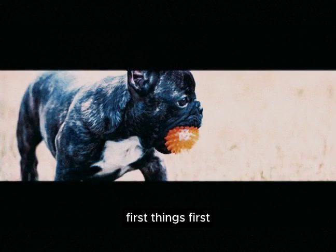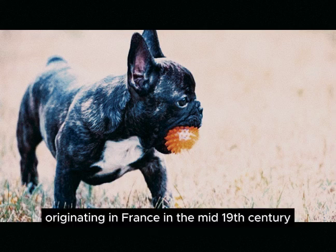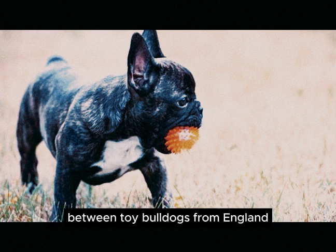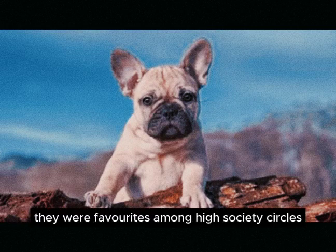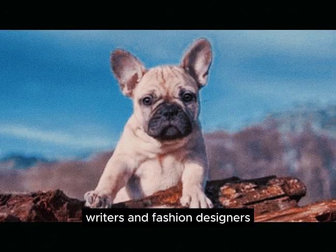Let's talk about where French Bulldogs came from. Originating in France in the mid-19th century, Frenchies are the result of crossbreeding between toy Bulldogs from England and local Parisian Ratters. Initially, they were favorites among high society circles and even caught the eye of artists, writers, and fashion designers.